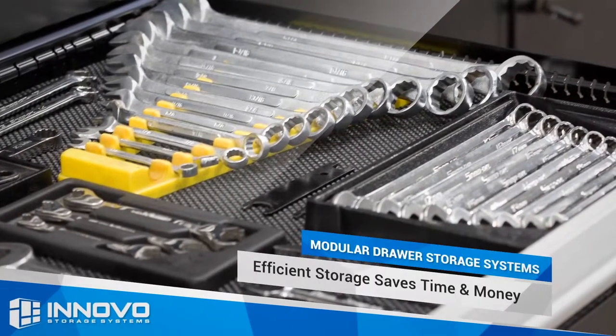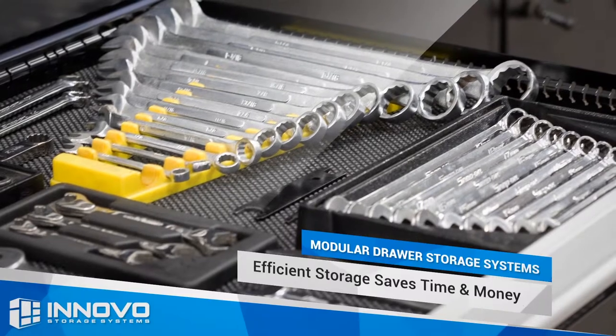Modular drawers are the most efficient storage system for small to mid-sized parts and tools.